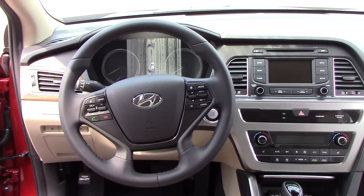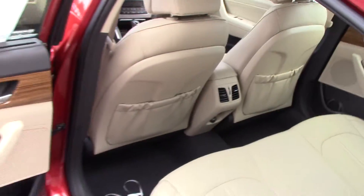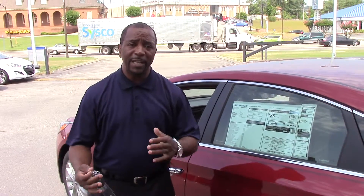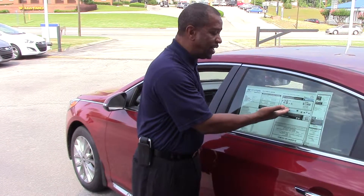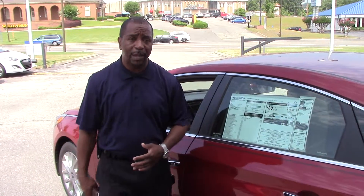This vehicle can hold five phones with a thousand contacts apiece. It comes with automatic headlights and daytime running lights. Now let me touch on the gas mileage on this vehicle. This vehicle is a 2.4 liter 4 cylinder with 185 horsepower. It gets 35 miles to the gallon on the highway, 24 in the city, and a combined city and highway of 28.